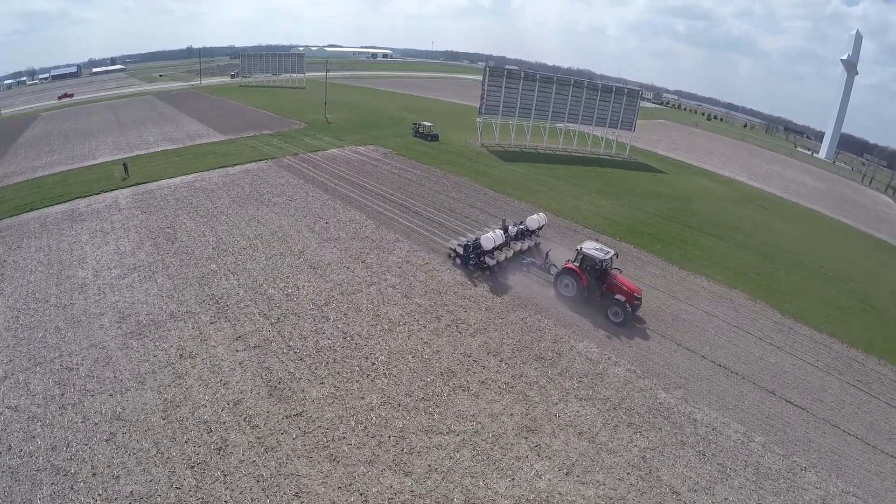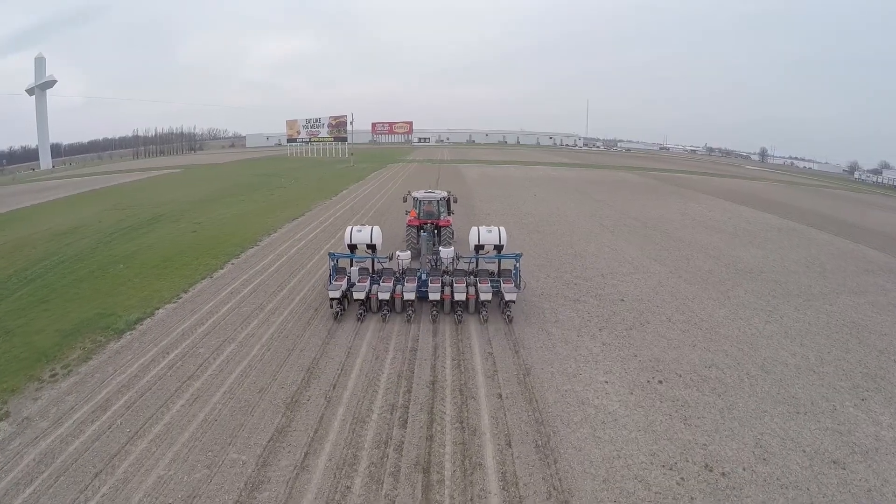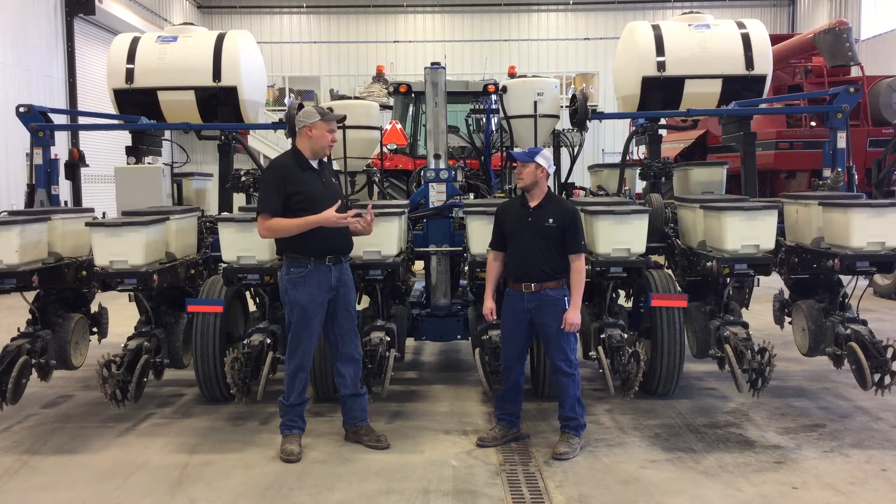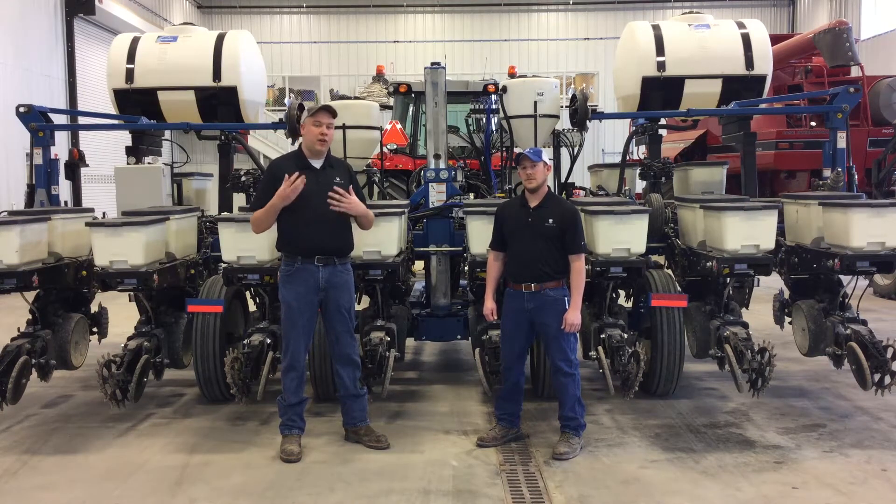The day before, we did have not quite a tenth of an inch of rain yesterday. So we went ahead and went out and busted the ground open with the Salford. We did have a little bit of moisture, so we just wanted to bust the ground open to let it dry overnight.